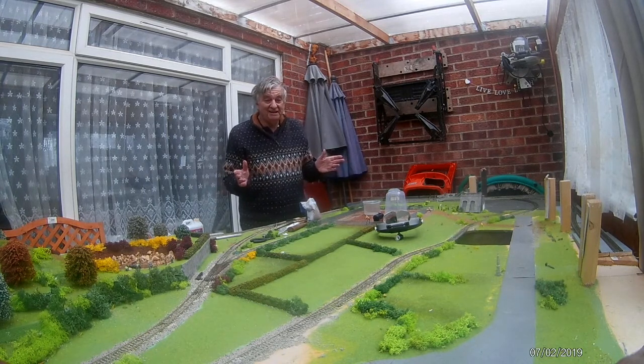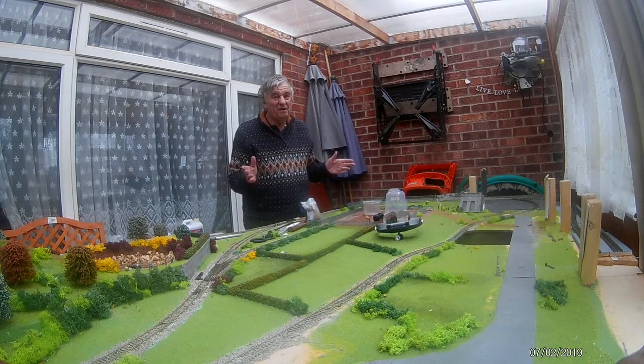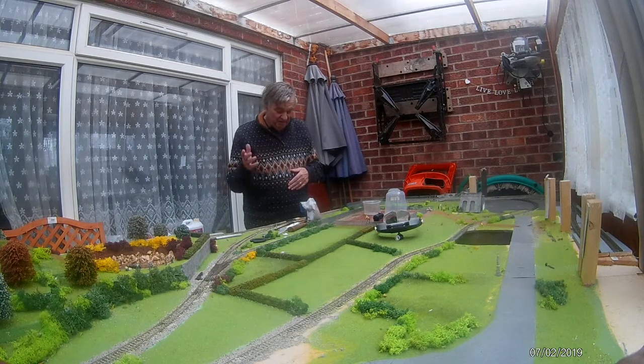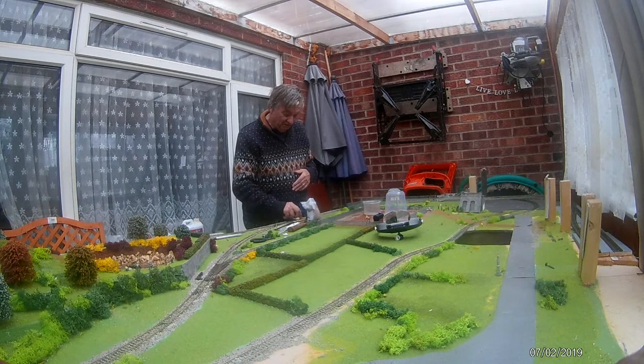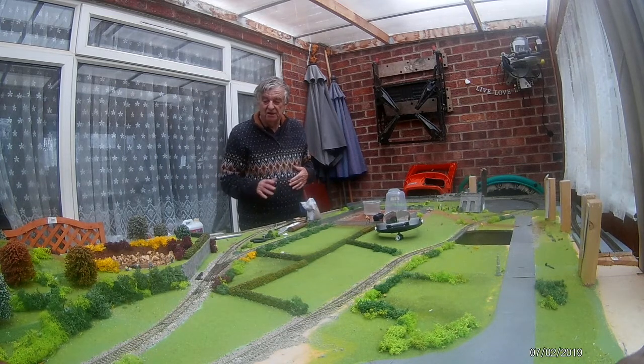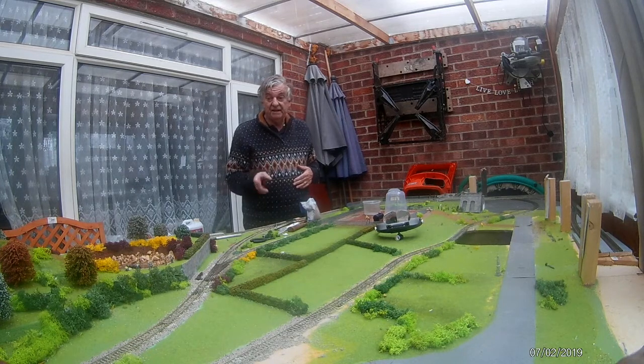Lots to do but it's getting there, and I've got well over a month to sort this all out — it's just a matter of making sure everything works. All the points still turn okay so we've not got a problem there. I've been cleaning the track as well today because there's a bit of tarnish on it where it's been stored away, but yeah, it's getting there.